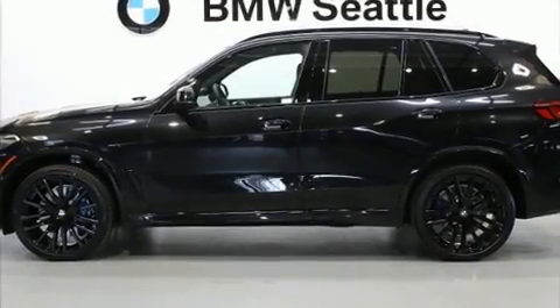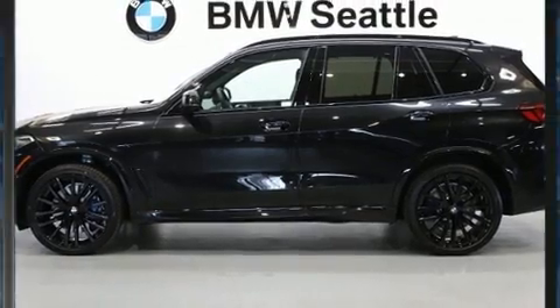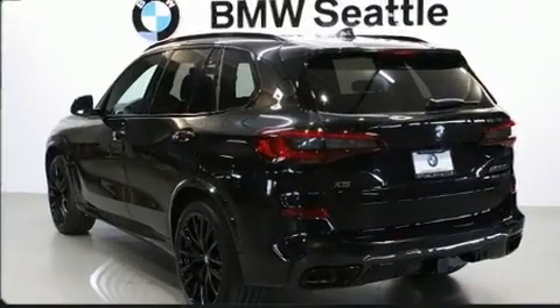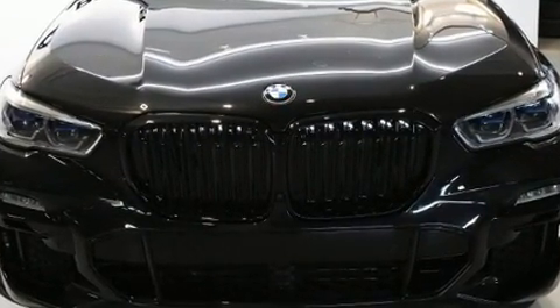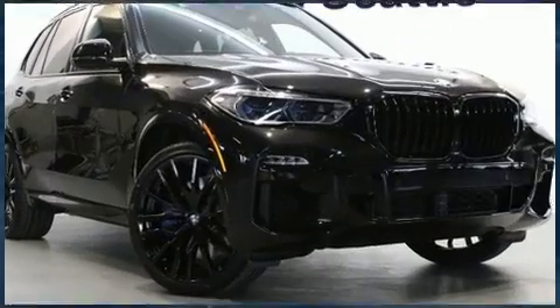The 2020 BMW X5. Under the hood, you'll find an eight-cylinder engine with more than 400 horsepower, providing a smooth and predictable driving experience. The engine breathes better thanks to a turbocharger, improving both performance and economy.